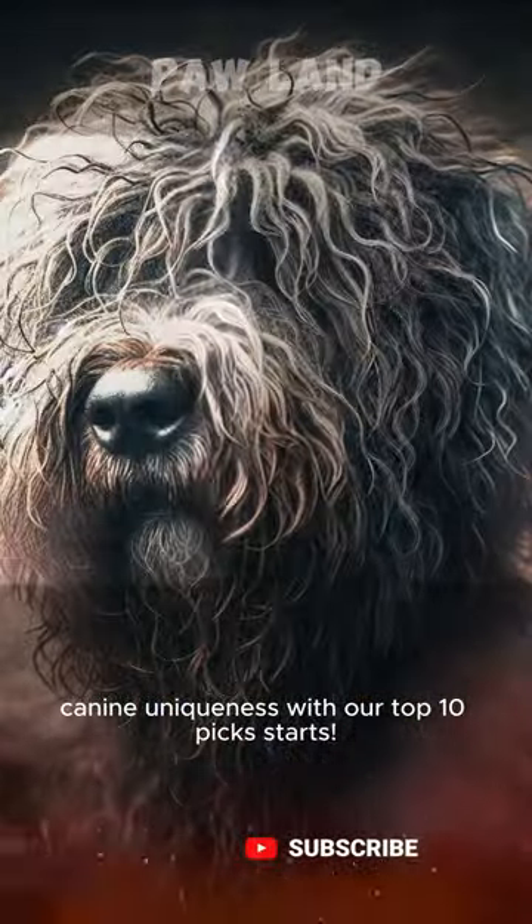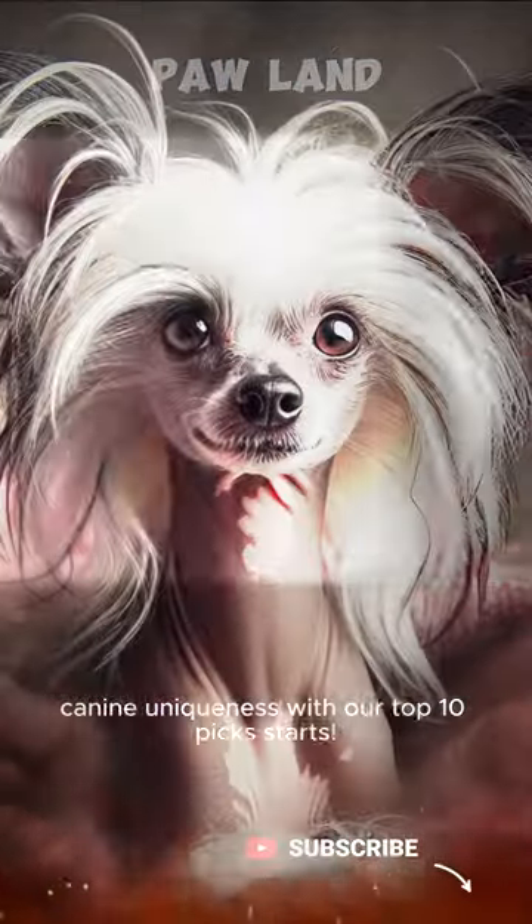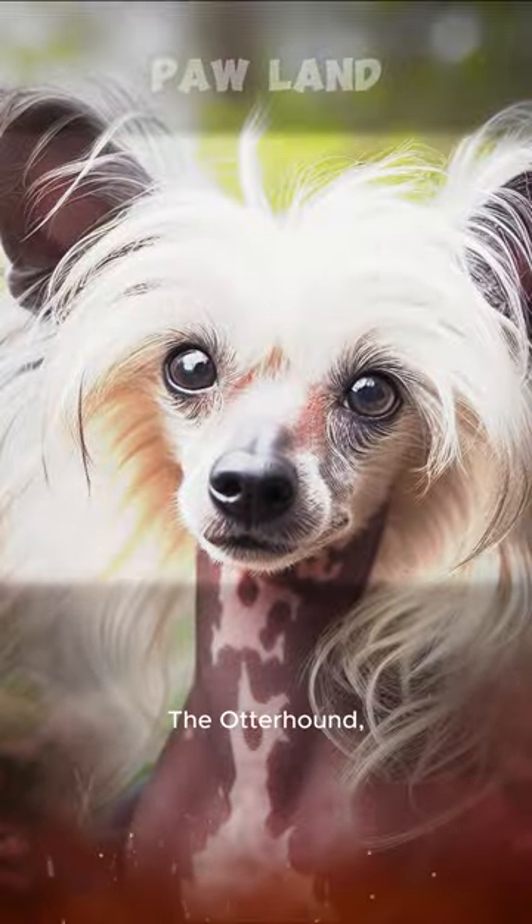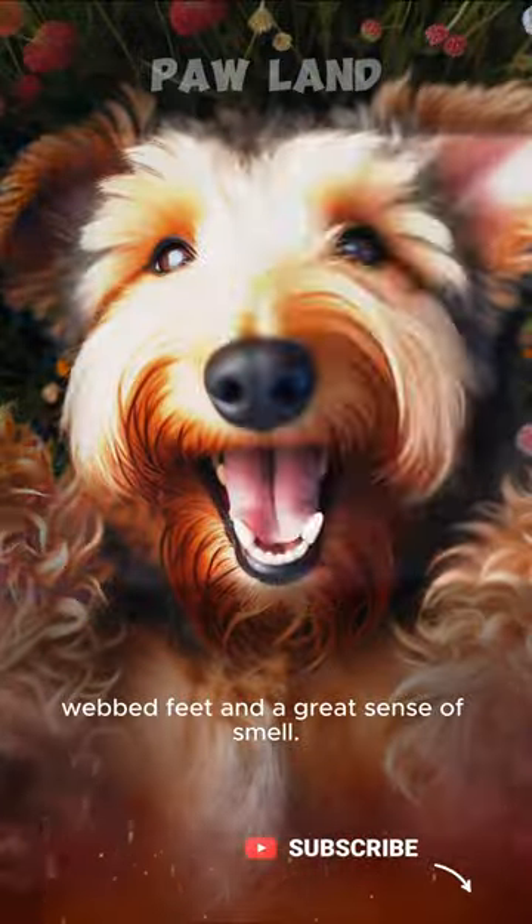The Bergamasco, with its distinctive matted coat, is a true head-turner. The Chinese Crested, partly hairless and always ready to steal the spotlight. The Otterhound, known for its unique webbed feet and a great sense of smell.